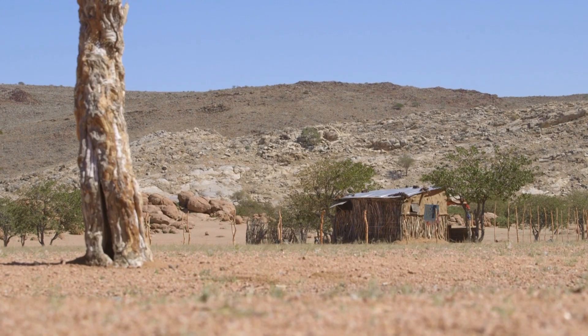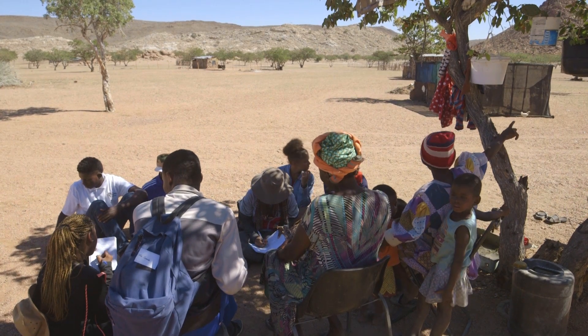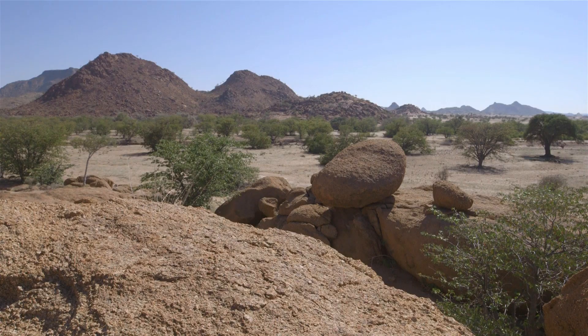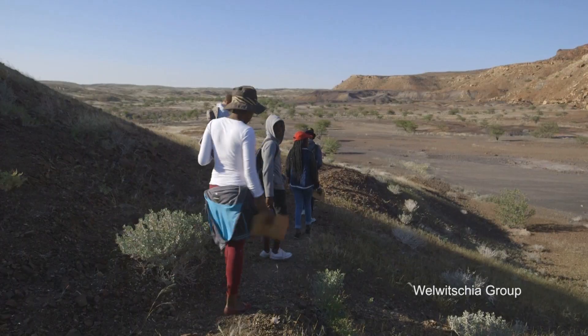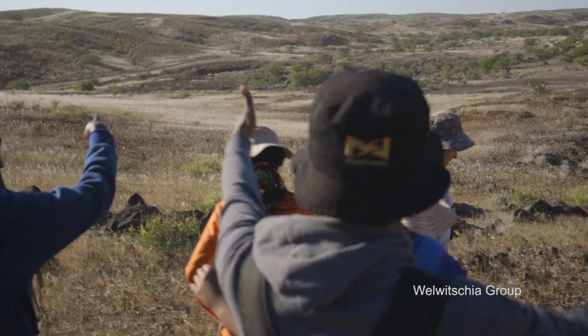Our last group has a social aspect that looks at the uses of the environment by the local community and the sustainability thereof. Three days ago we got to Teufelfontein, we were divided into groups, and in my group we are researching Welwitschia.